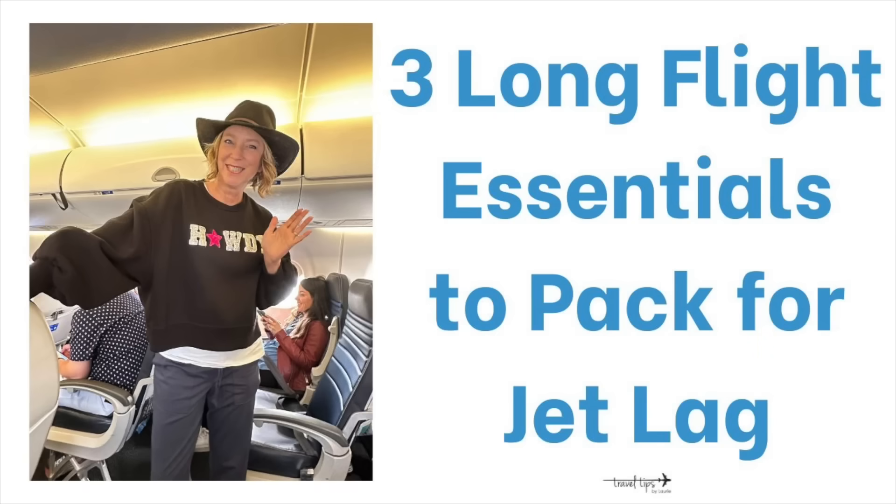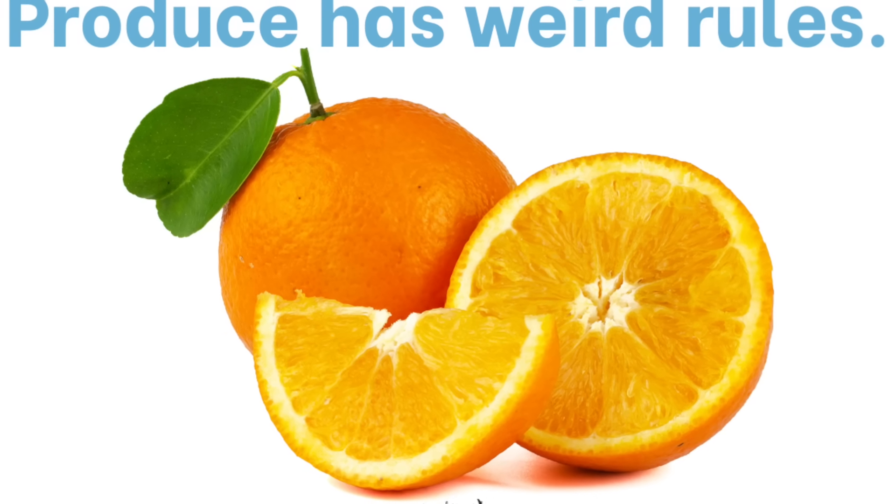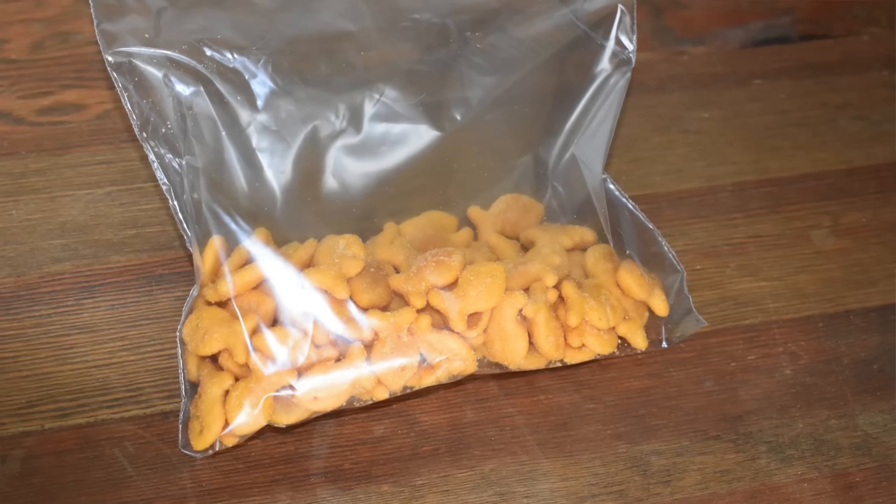There are three essentials I pack to help prevent jet lag during the flight. The first is packing snacks that are small and easy to digest. You can even buy a meal from the airport that is allowed on the airplane. Note that fruit and produce have some restrictions when flying to another country, so research that. I pack goldfish, Cheez-Its, graham crackers, grapes, or a sandwich made from home.